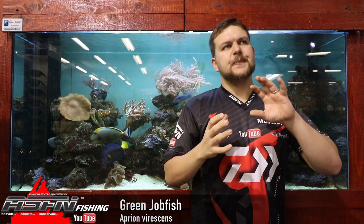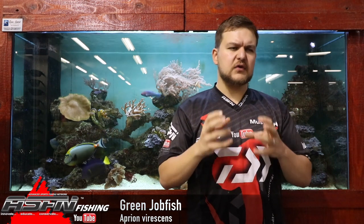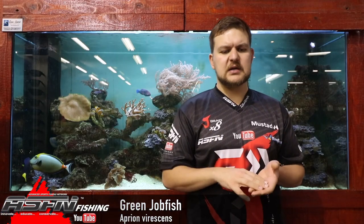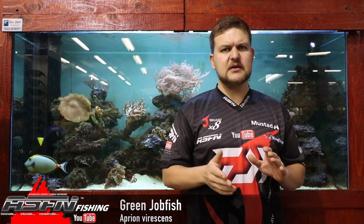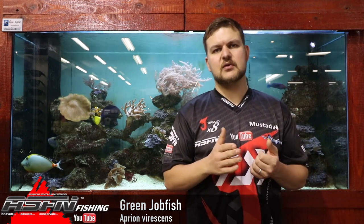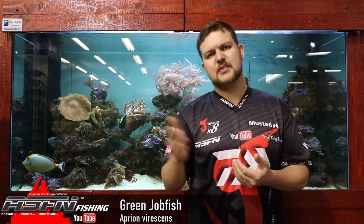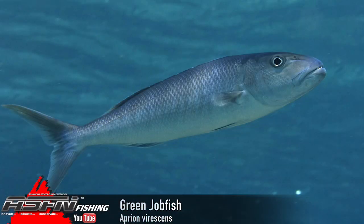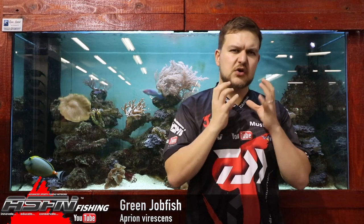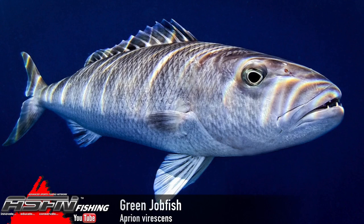Color-wise, they're sort of a greeny-bluey color overall with a white stomach. They get to about a meter, meter-one, meter-two thereabouts, and about 16 kilos — that's the officially registered record. Obviously you are going to get unreported or unsubstantiated cases of bigger fish. They've got conical teeth in their mouth all the way around, very strong powerful jaws, and a large eye for their size.